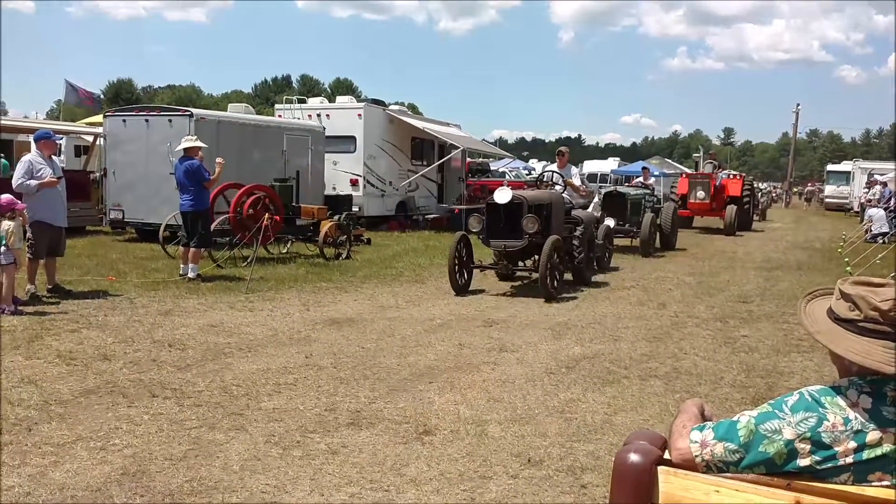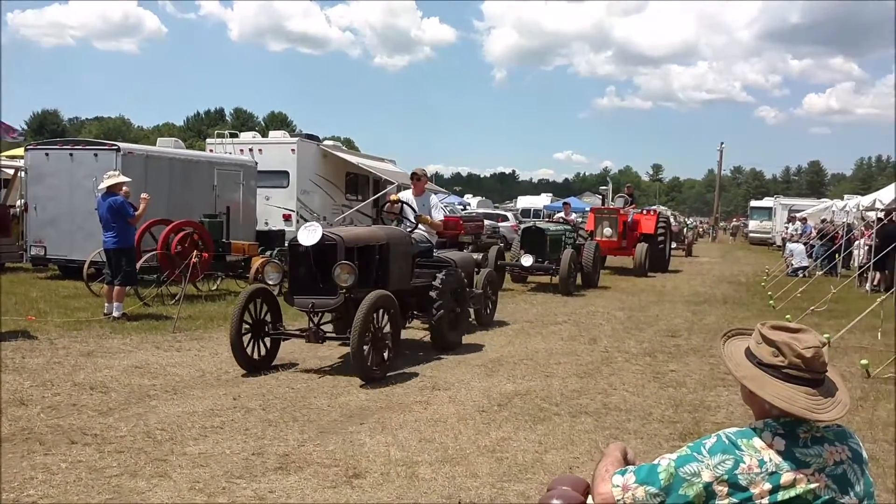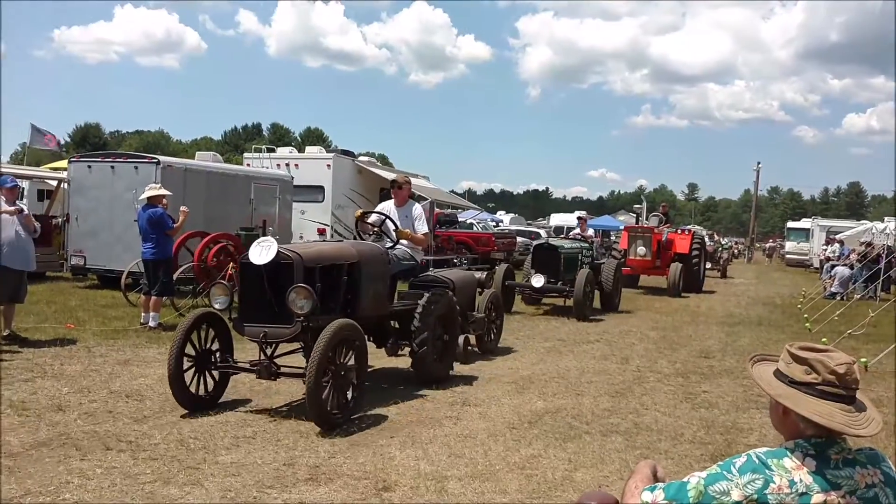Next, we have a Ford Model T Doodlebug, 1921 to 1927, owned and driven by Ron Saskia.